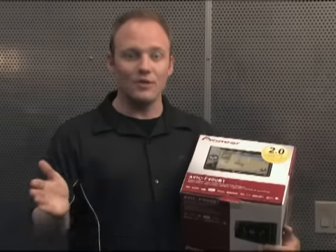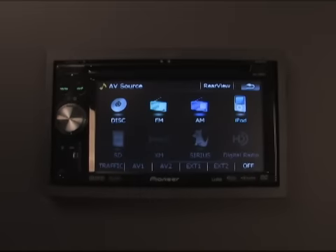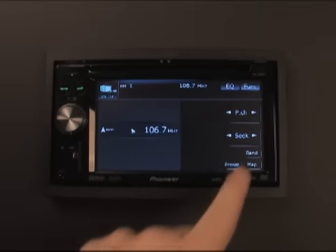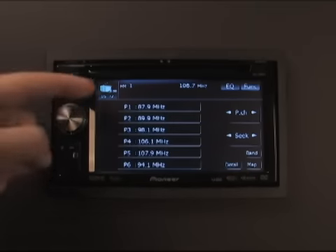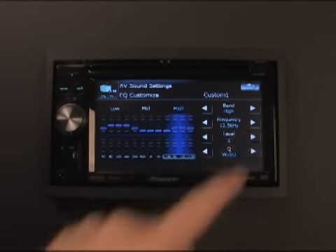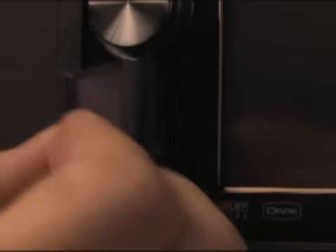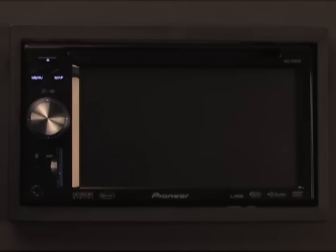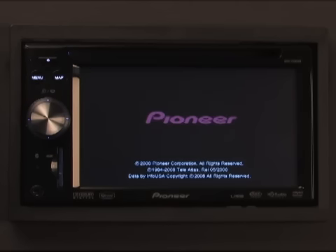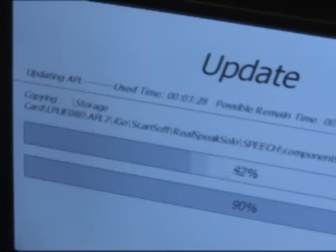So now let's go over how to install firmware 2.0. Before you begin, be sure to save any custom AV settings by writing them down on a piece of paper. This includes settings like station presets, audio adjustments, or input designations. Next, remove the SD slot protector and, with the receiver powered off, insert the SD card containing the 2.0 update. Now turn your vehicle on and let the receiver boot up. After a few short moments, the firmware will begin updating itself automatically.